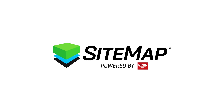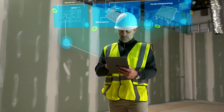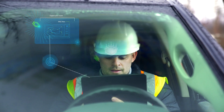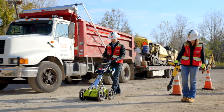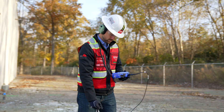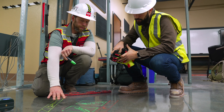Sitemap is a cloud-based digital platform that puts all your current subsurface infrastructure information at the fingertips of those working at your facility. It's a single source of truth that is automatically updated every time a new utility locate or construction project is completed at your site. These real-time updates keep your files accurate and people safe.